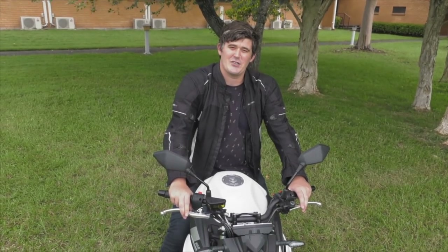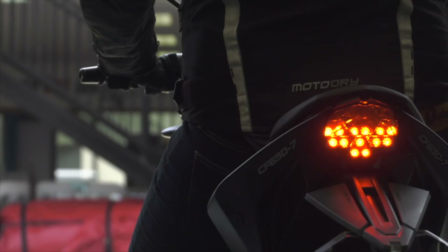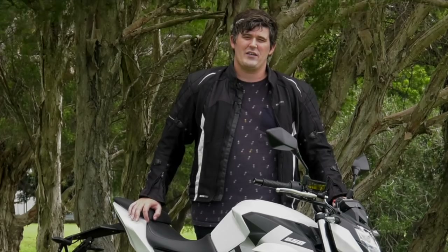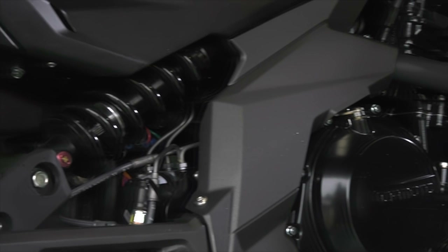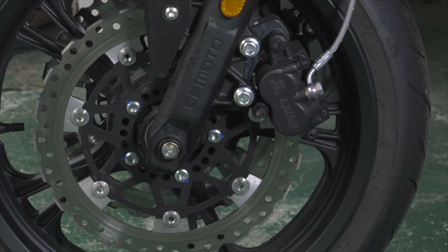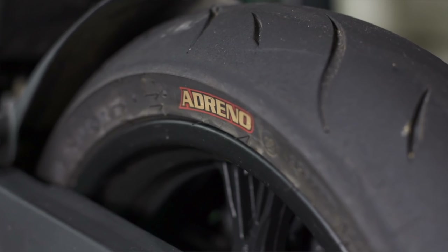The 650 NK provides neutral handling and executes most low-speed manoeuvres with ease. Obviously at such a great price point there will be a few compromises, but they get a lot of points because there are some top quality components on this bike — like Bosch fuel injection, KYB suspension, Continental ABS, J-WAN brakes, and fairly decent rubber from CST, which is Maxxis.